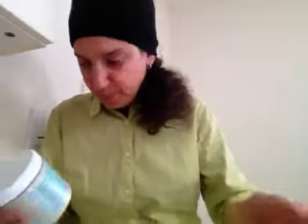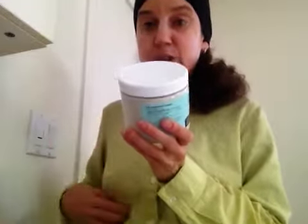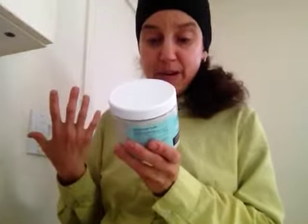This company is also environmentally conscious. The living clay I have here is a 16 ounce container and can be used both for internal and external use. It can be used in a bath, as a facial, and even a full body wrap. You can also take it internally.